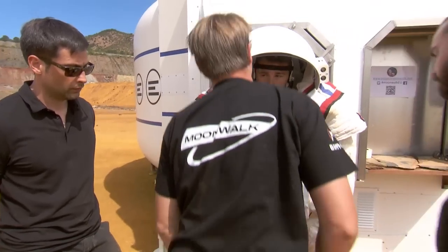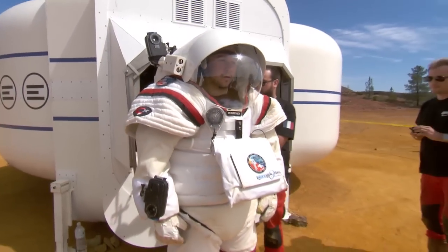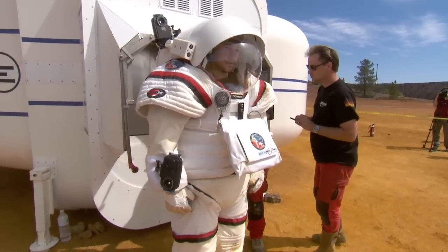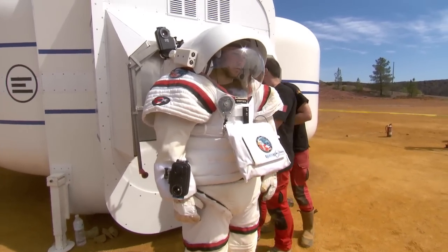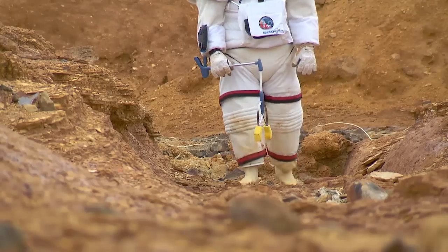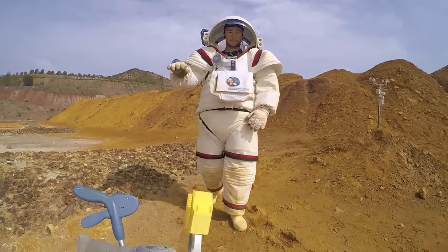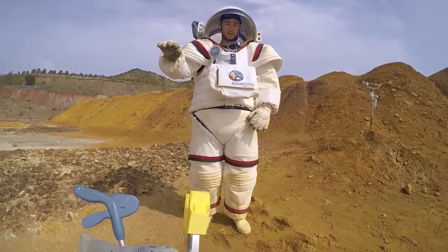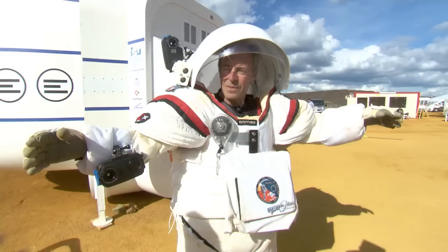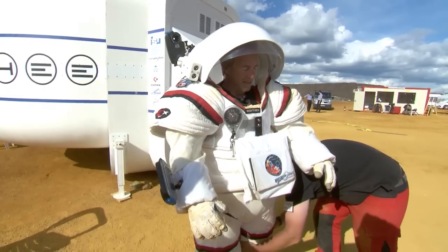A unique space simulation suit called Gandolfi II was developed by COMEX and extensively tested. Like the rover, this space simulation suit can be used both underwater or on land. The potential of this training suit is basically training astronauts — it is a tool to teach astronauts how to do missions on Mars or on the Moon. It constrains the movements of the astronaut and also simulates the weight of the suit on Mars. There's not a second suit like that in the world that is only dedicated to training. It's quite a unique element in the world.